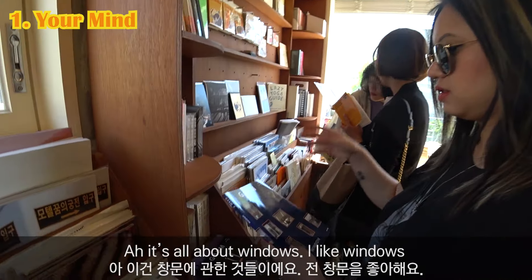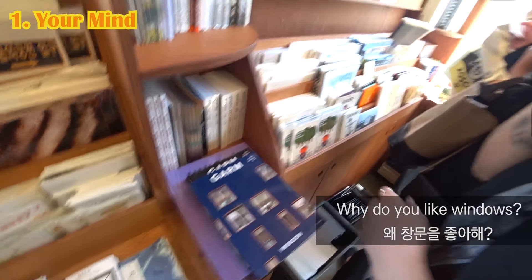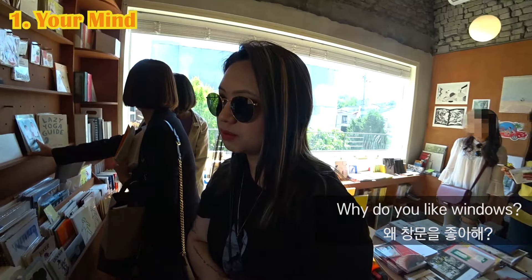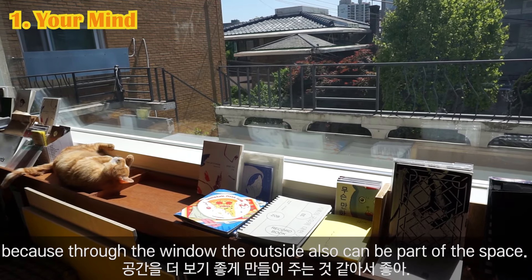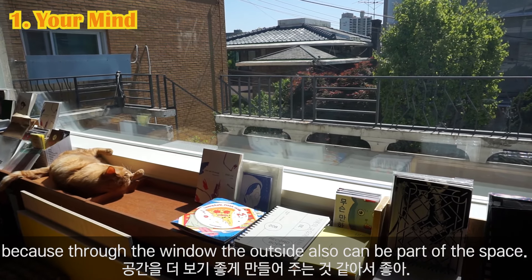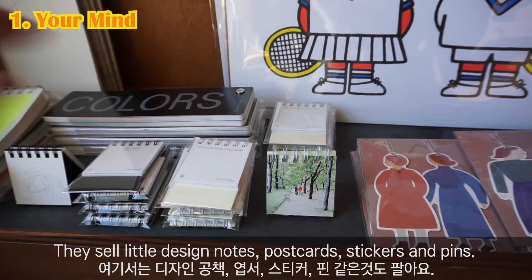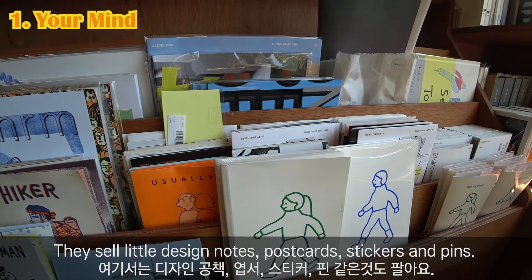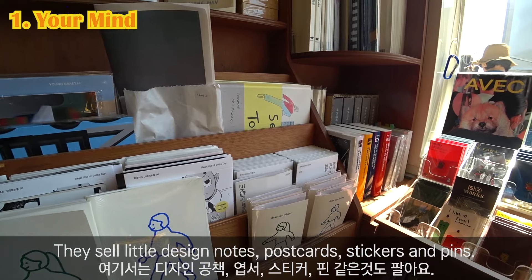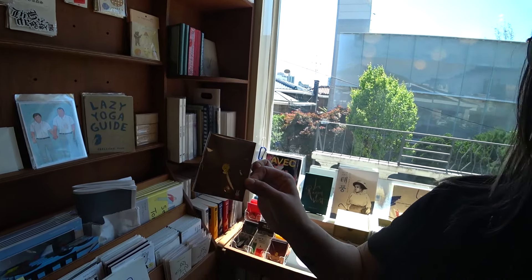Oh, this one is all about windows. I like windows — I think windows make the space look better, because through the window the outside can also be part of the space. There are also little design notebooks, postcards, stickers, and pens here. Cute, right?